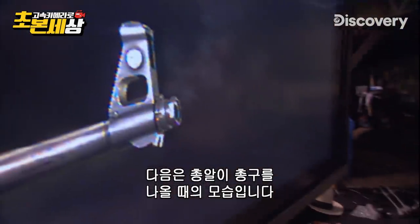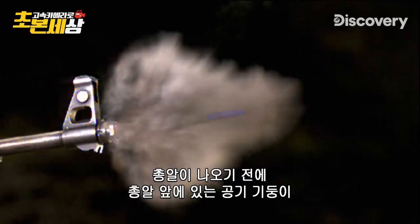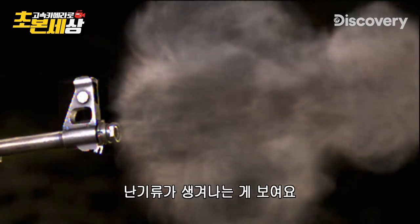Now let's see what happens when the bullet exits the muzzle. That entire column of air in front of the bullet has to get out before the bullet gets out, and there's nowhere else for it to go. We're even seeing all the turbulence that is created from it.